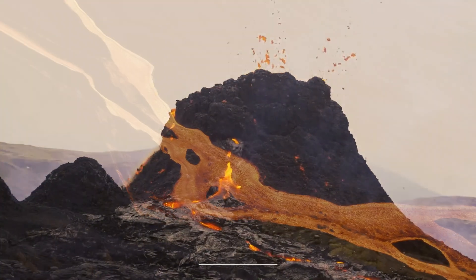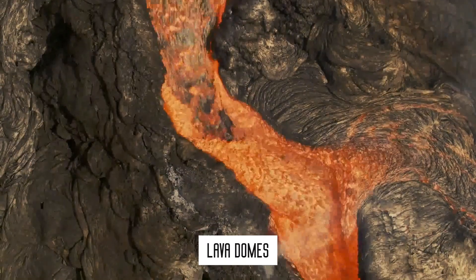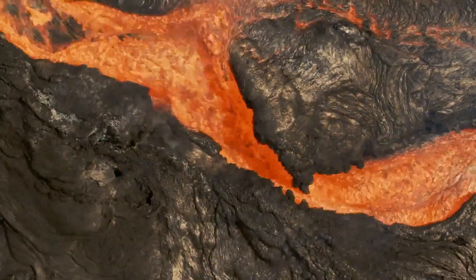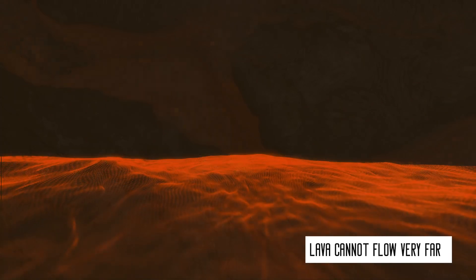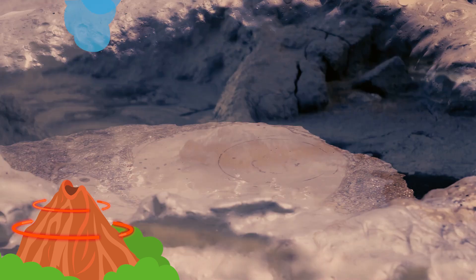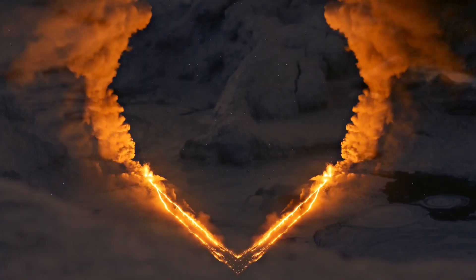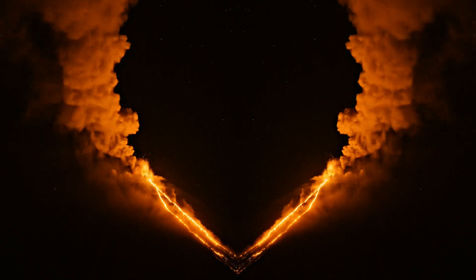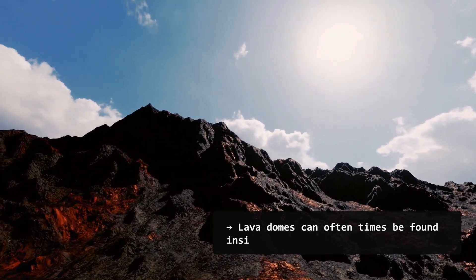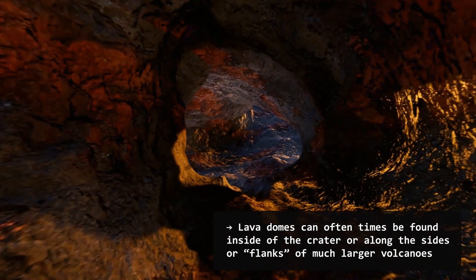Number four: lava domes. This volcano is formed when smaller blobs of very viscous and sticky lava cannot flow very far and pile on top of themselves, creating a big, hot blob around the vent. When the outer surface cools and becomes hard, it shatters and spills down the sides. Lava domes can oftentimes be found inside the crater or along the sides or flanks of much larger volcanoes.